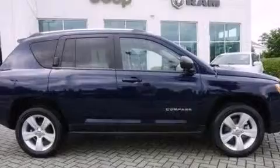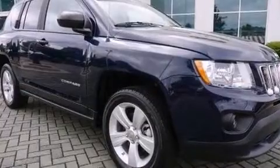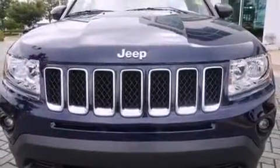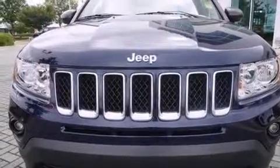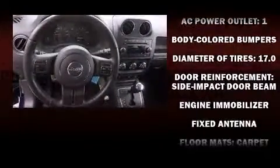Additional features include a tachometer, heated seats, front fog lights, remote keyless entry, and air conditioning. Jeep also prioritized safety and security with dual front impact airbags with occupant sensing, head curtain airbags, traction control, brake assist, and anti-whiplash front head restraints.